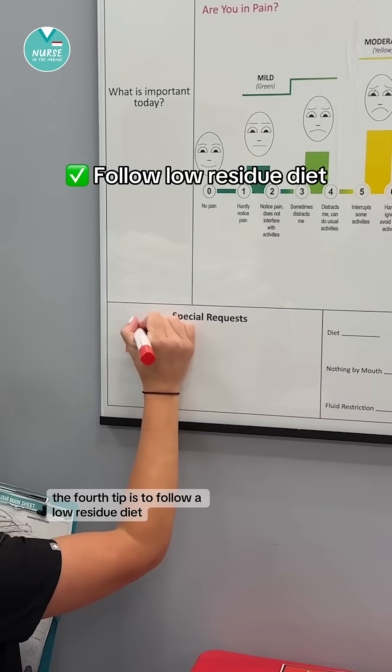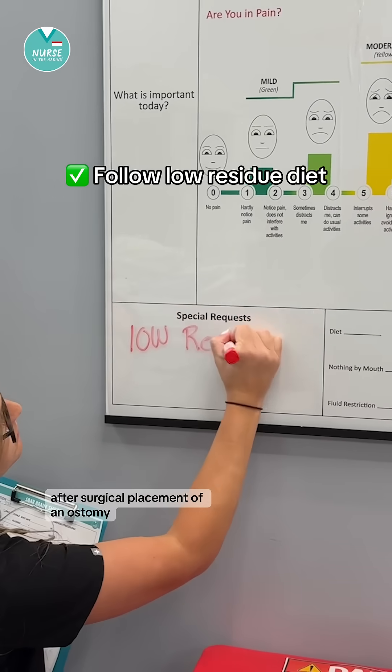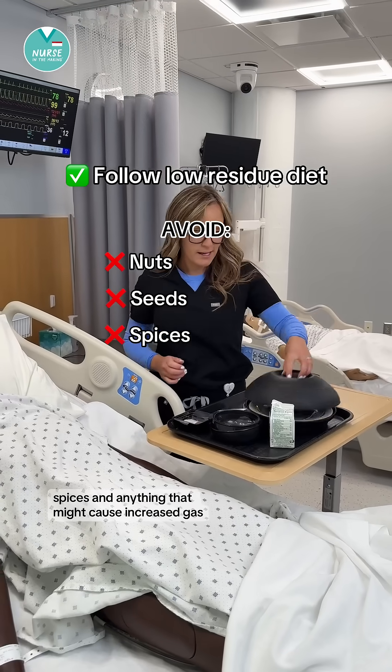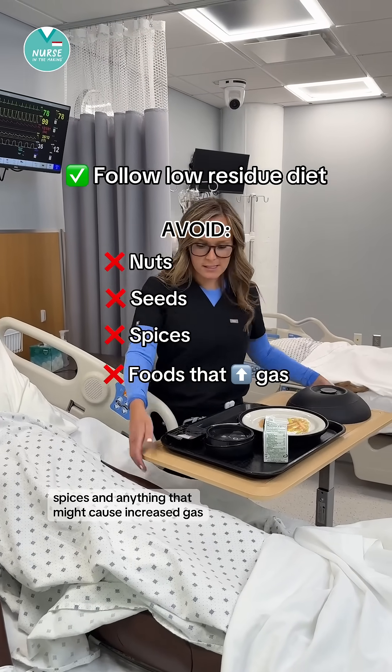The fourth tip is to follow a low-residue diet after surgical placement of an ostomy. This means avoiding nuts, seeds, spices, and anything that might cause increased gas.